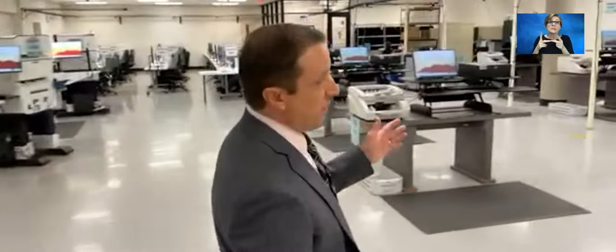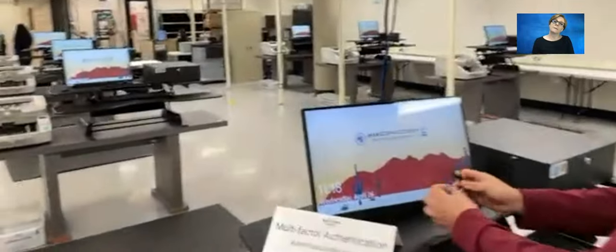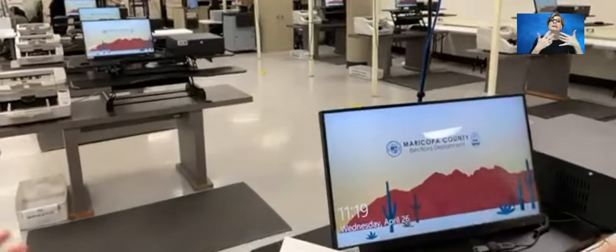We're going to move on to our second stop. Here is one of our Canon tabulators — we have 12 of these in the ballot tabulation center. We're going to show how we restrict access to our tabulation equipment. This applies to all our HiPro and Canon machines through multi-factor authentication — multiple layers required to gain access. The first layer is through a security key or security token, programmed specifically for an election. This key would not work on any other election.